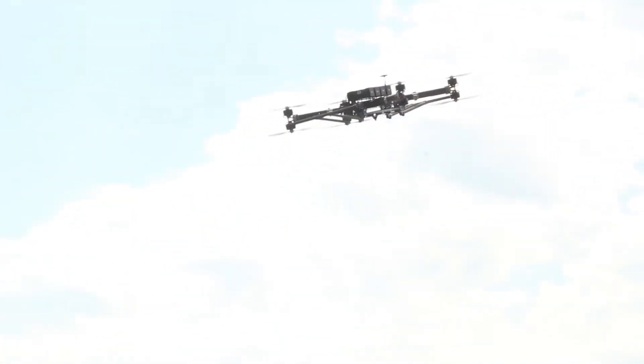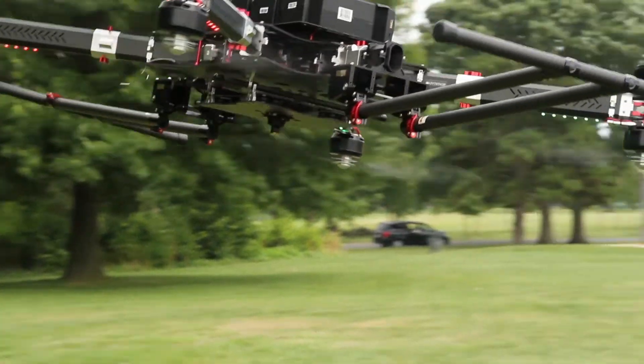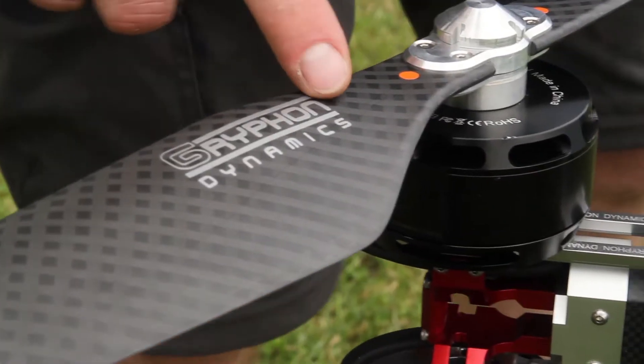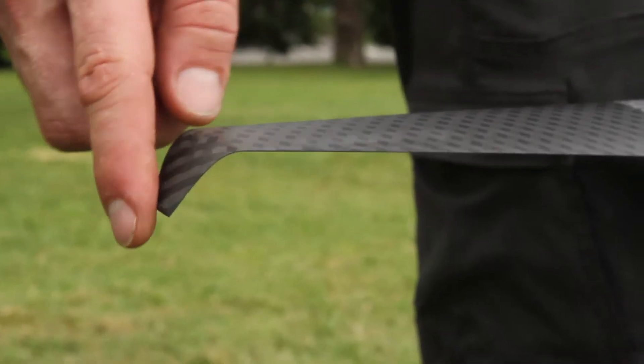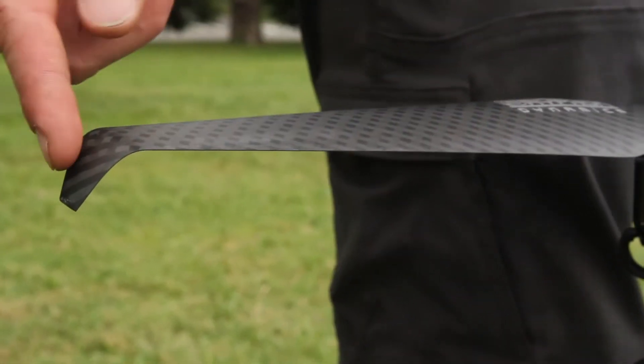They're a little bit stiffer and lighter. They're using a new autoclave process that makes them even lighter than the competitors. That also gets you a little bit more efficiency, and with the aerofoil design it reduces vortices off the wingtip.